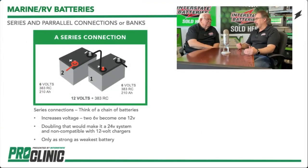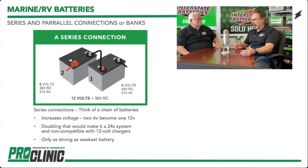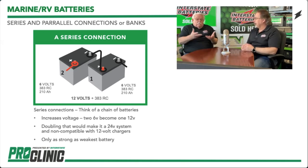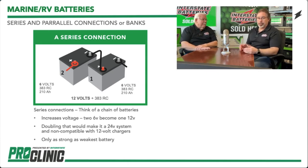In a series connection you take the positive on battery one and hook it to the negative on battery two. What happens in series is you increase the voltage capability, but the amperage doesn't go up — so the capacity doesn't increase. As an example, two 80 ampere hour batteries in series gives you 24 volts but only 80 ampere hours total. Explaining that to your consumers is a big plus.